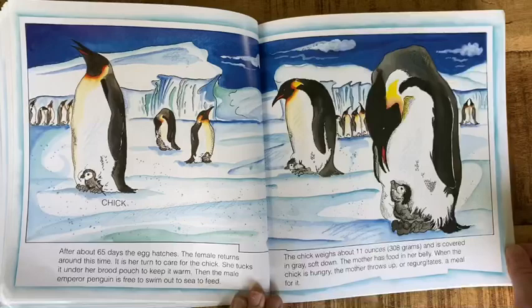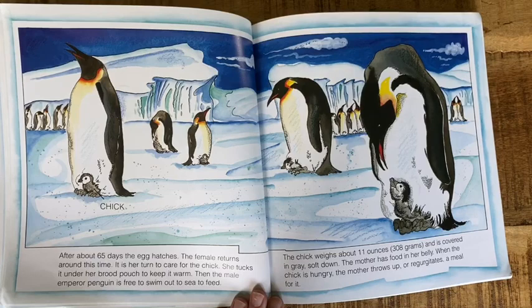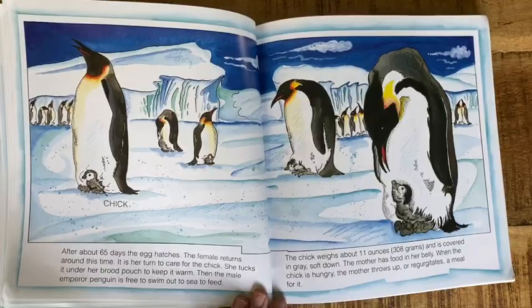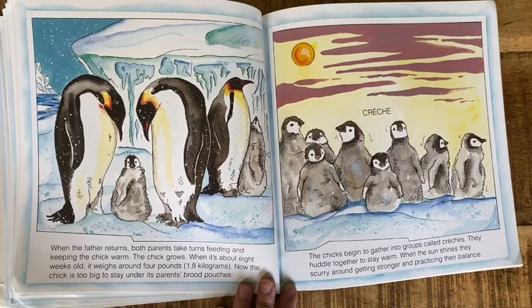After about 65 days, the egg hatches. The female returns around this time — it is her turn to care for the chick. She tucks it under her brood pouch to keep it warm. Then the male emperor penguin is free to swim out to sea to feed. The chick weighs about 11 ounces and is covered in gray soft down. The mother has food in her belly. When the chick is hungry, the mother throws up or regurgitates a meal for it.